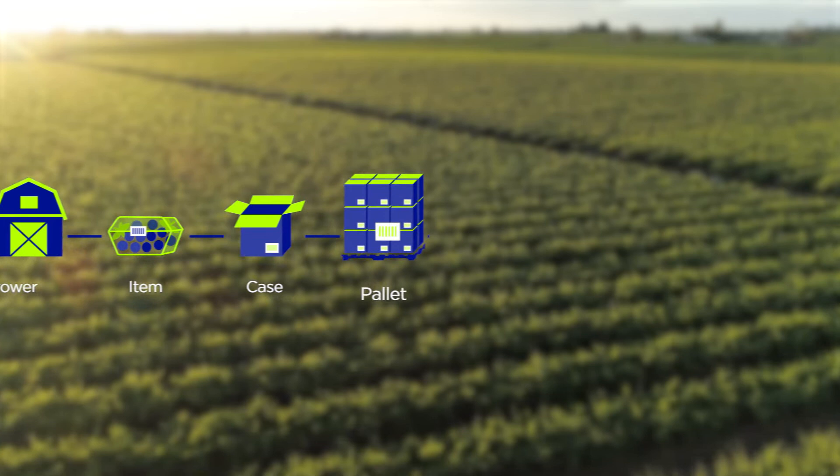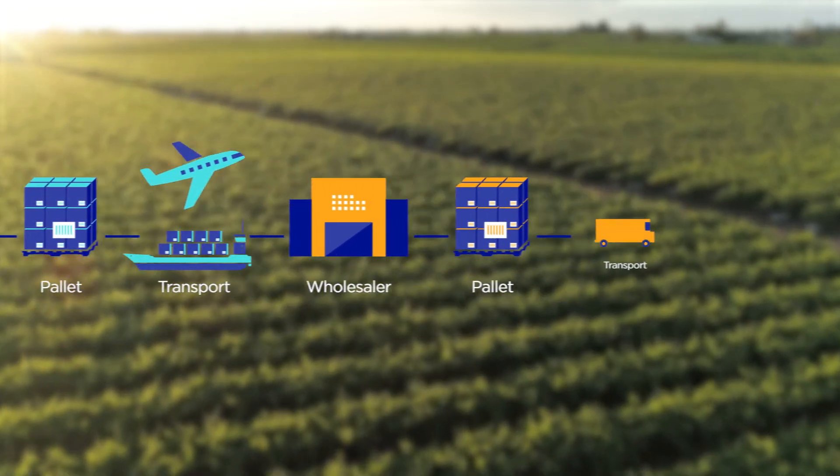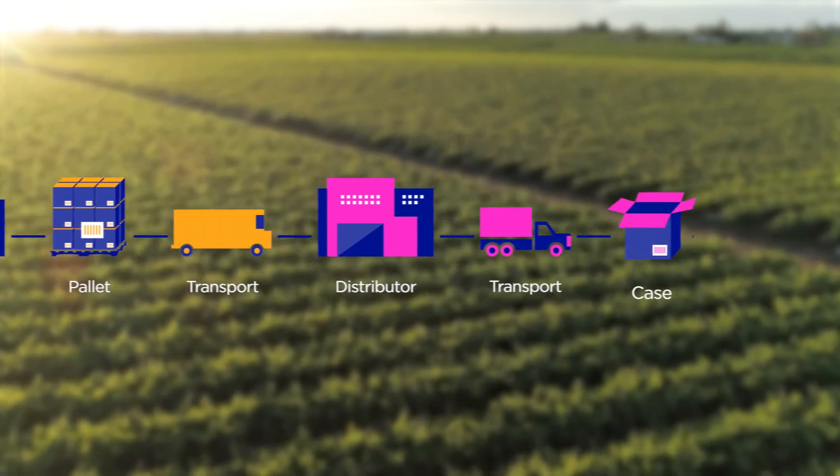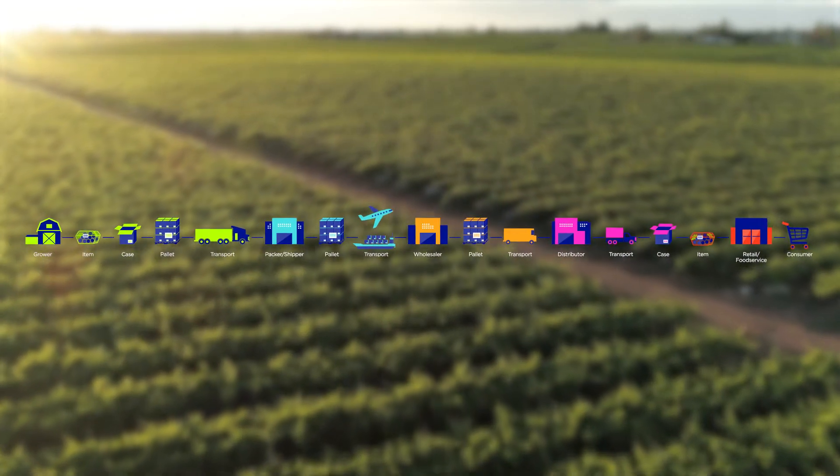GS1 standards enable companies and organizations to identify, capture and share information as they move through the supply chain. It enables companies to do this in a globally harmonized way.